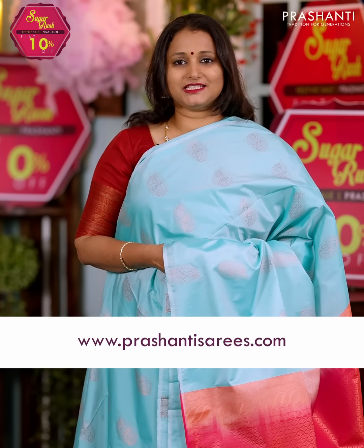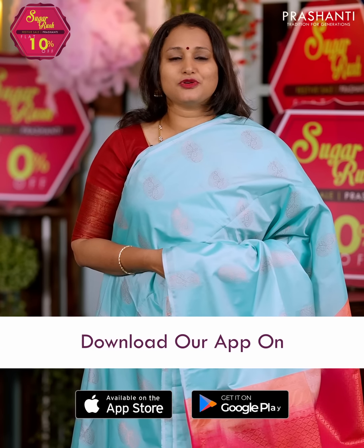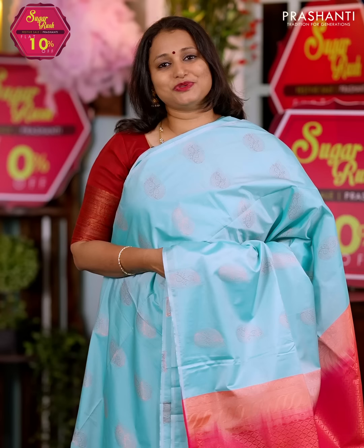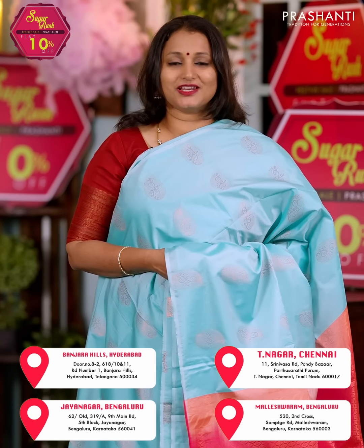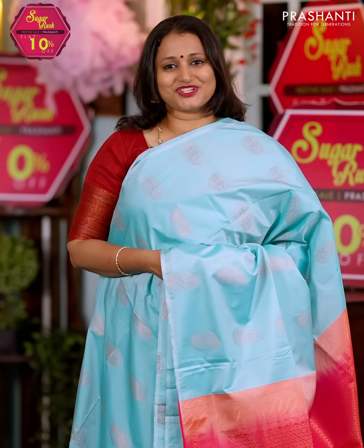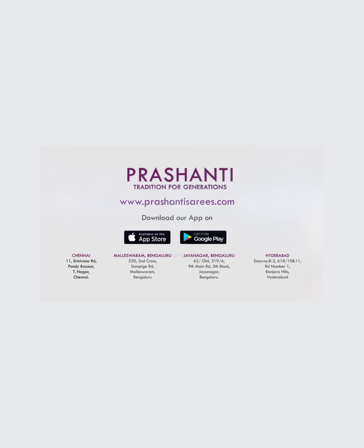I hope you enjoyed watching this video. All the sarees and jewelries showcased in today's video are available on our website at www.prasanthisarees.com. You can also download our app, available on both iOS and Android. People in Chennai, Bengaluru and Hyderabad, we welcome you all to visit our store to take a look at the entire collection. Thank you for watching. Have an enriching shopping experience at Prasanthi.